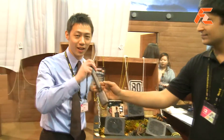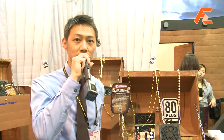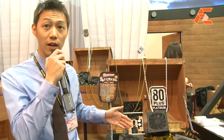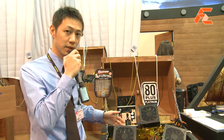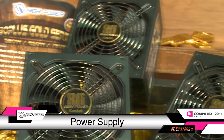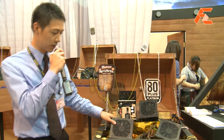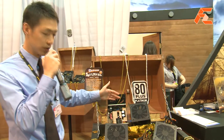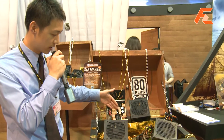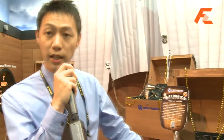We're a manufacturer that's been in the OEM business for over 20 years, and today we're showcasing our 1200 watt 80 Plus Platinum power supplies. Efficiency is about 90 plus percent, which is very efficient. As you can see, we only use high quality components inside the power supply — high quality heat sinks, capacitors, and of course Japanese solid state capacitors.